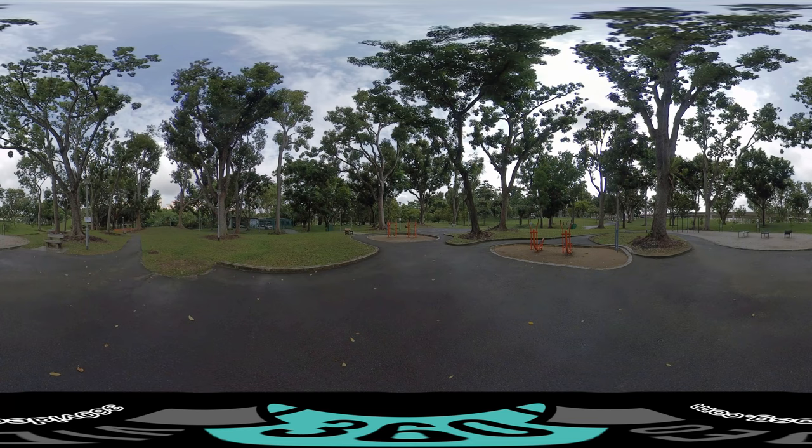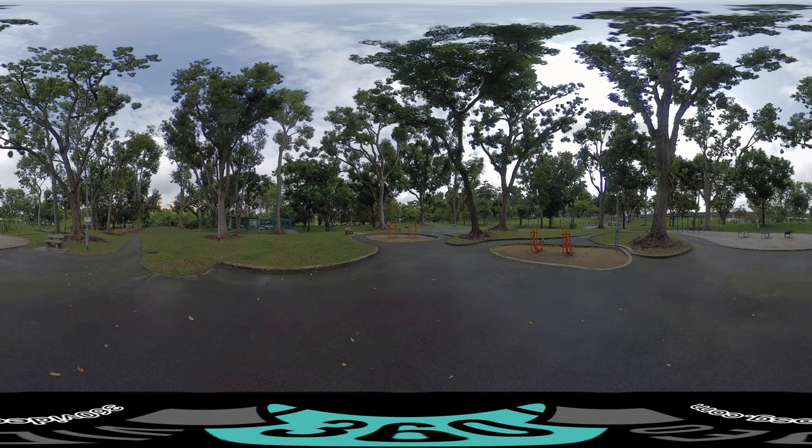Both parks have their own fitness corner. The east park's is located near the small lotus pond area. The west park has two fitness corners, one near the water playground and another further west near the adventure playground. The one near the adventure playground is more suitable for all ages as the equipment is easier to use, especially for improvements in mobility.